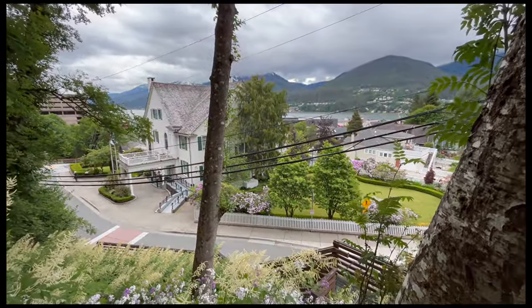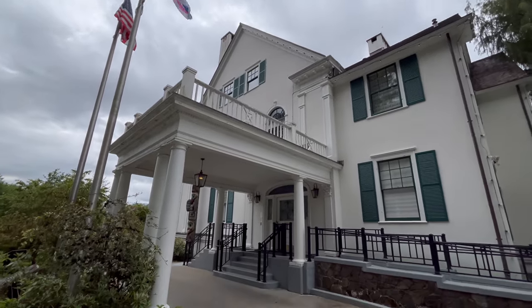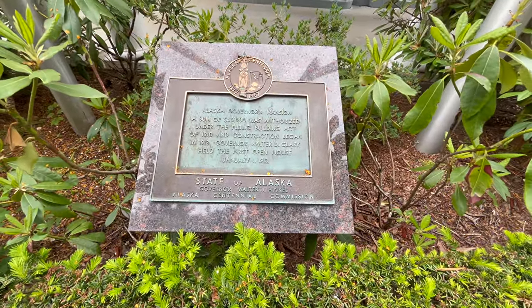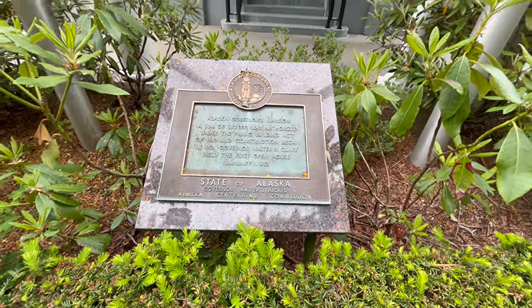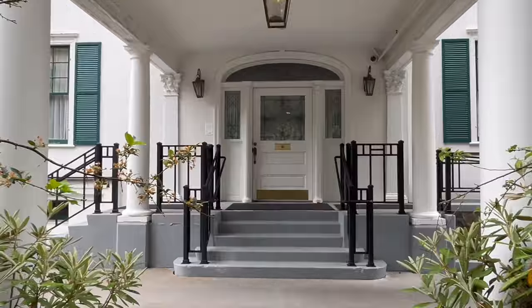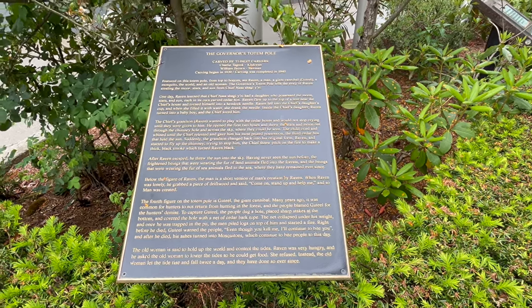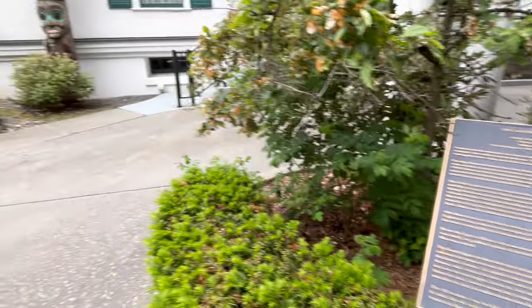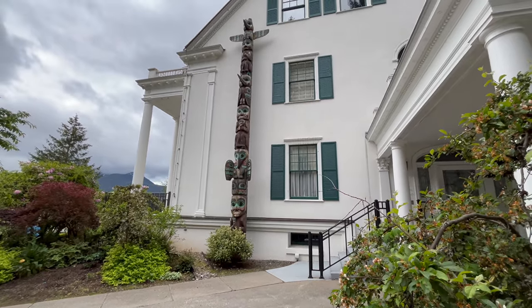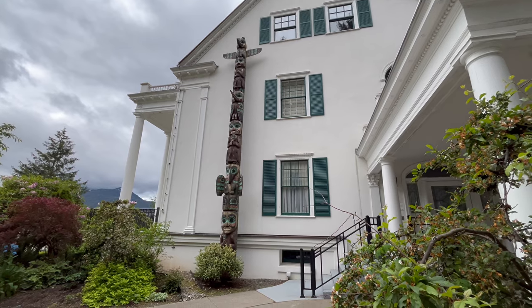It's a beautiful home, and I'm not really sure I'd consider it a mansion, but compared to the other houses in Juneau, it certainly is — and of course the governor lives there, so it has to be a mansion. I found it interesting that the governor's mansion was built in 1912, and Alaska didn't become a state until 1959. You've got to check out the governor's totem pole — apparently a raven stole the sun, the moon, and the stars from an ancient chief, and also invented mosquitoes.